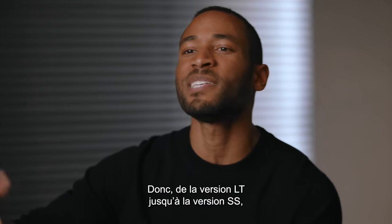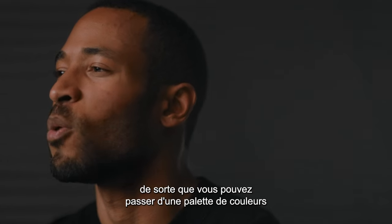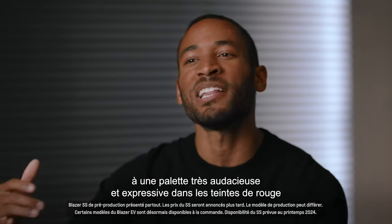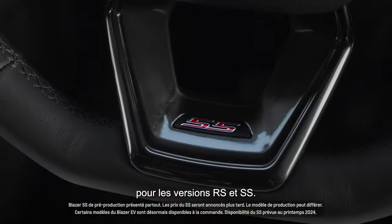So between LT all the way up to SS, we're able to create really distinct palettes so you can walk up from a very understated and sophisticated dark colorway in the LT space all the way up to a highly bold and expressive red palette as you move into RS and SS.